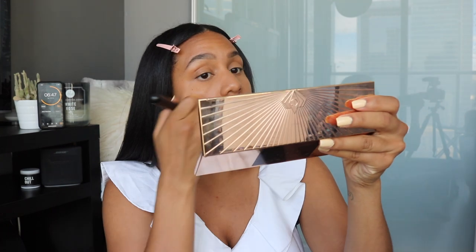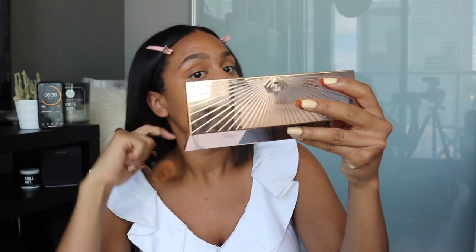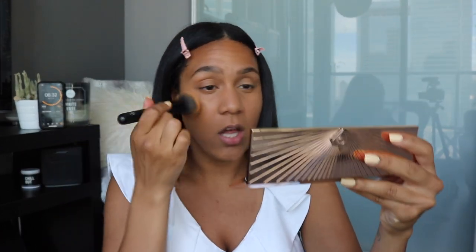Next, she does foundation. For foundation, I'm going to use Can't Stop Won't Stop from NYX in the shade Warm Honey. This is my favorite foundation. If you have oily or combination oily skin and you like a full coverage foundation without your skin feeling extremely dry, try this one out. It took me so long to find a foundation I really liked, and I've been using this one since they came out with it — it's been a few years. And the fact that it's less than $25 makes it really affordable. I'm trying to go as quickly as possible.